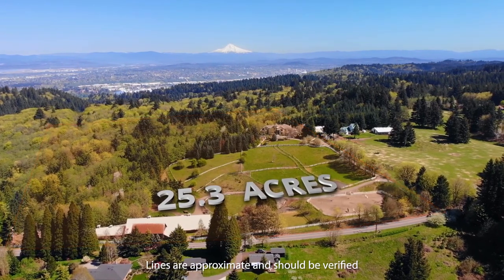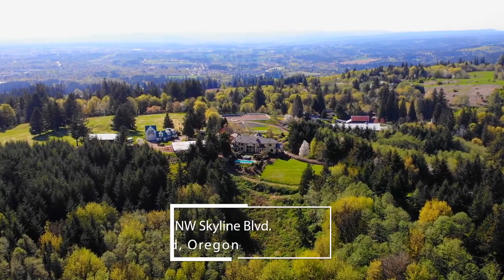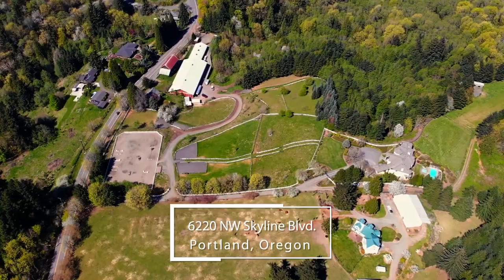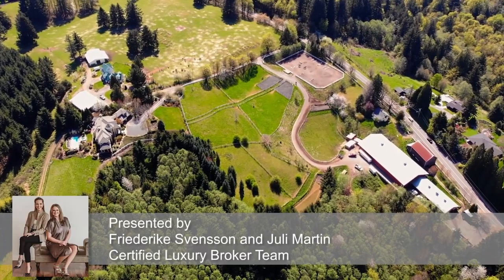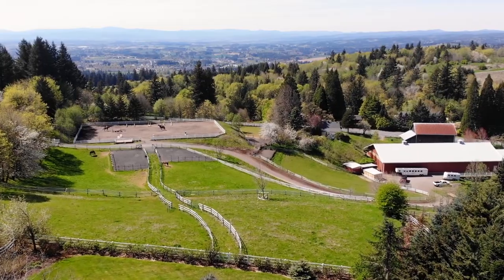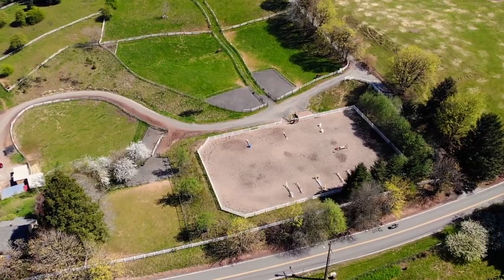Spectacular mountain views are all yours on this extraordinary 25-acre estate. Surround yourself in complete tranquility and luxury at this world-class property, complete with a private forest, trails, gardens, a masterfully crafted home, and extensive equestrian amenities. It's a rare opportunity for the outdoor enthusiast.